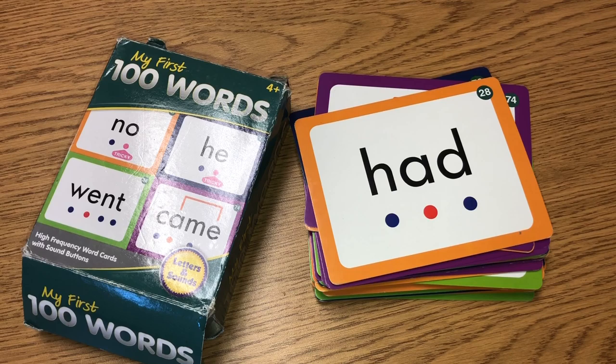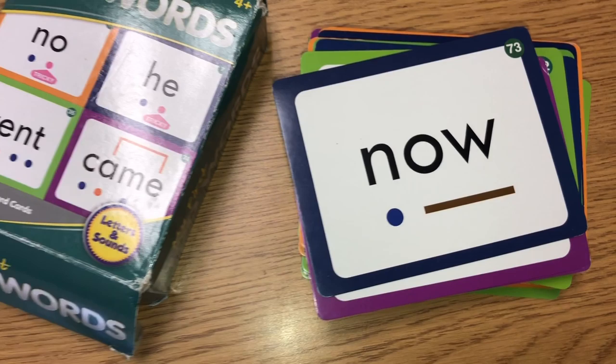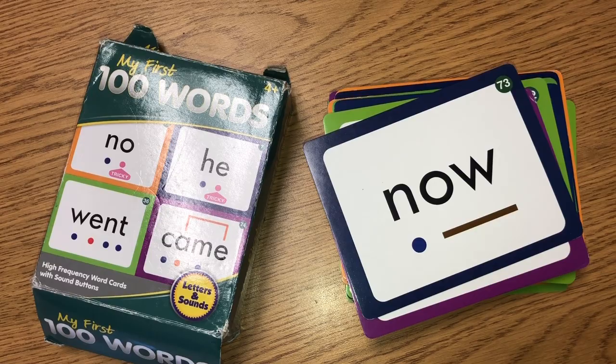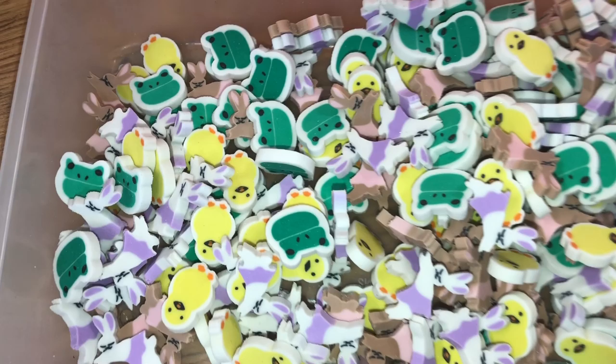Another great item to have in your classroom are flash cards. I love to use them toward the end of the day, the beginning of a lesson, or in small groups. Flash cards can be for math, sight words, high frequency words — whatever you want. They're a great tool and just something fun for students.